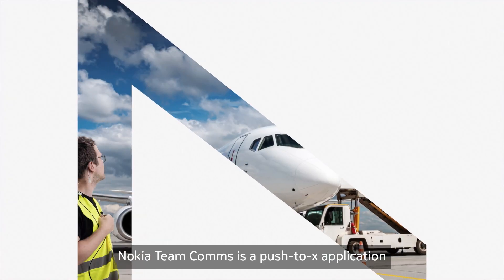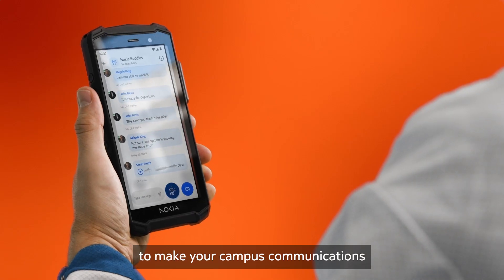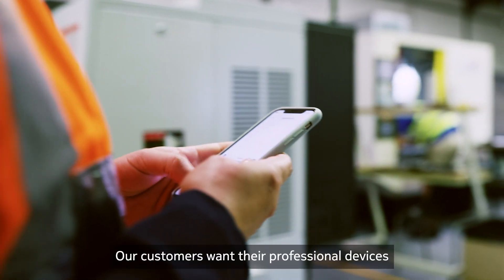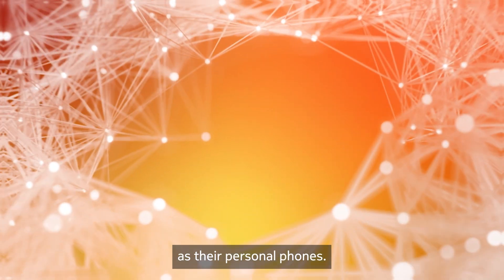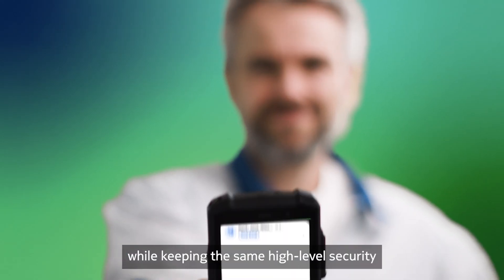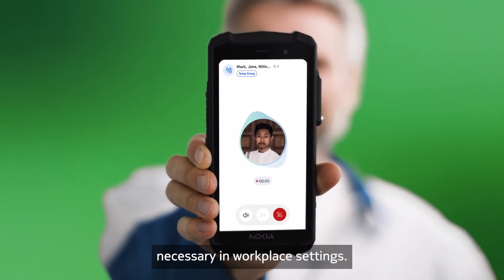Nokia Team Comms is a Push-to-X application that is 3GPP aligned and designed to make your campus communications more reliable and secure. Our customers want their professional devices to have the same user-friendly feel as their personal phones, so we've made Nokia Team Comms more intuitive and flexible, while keeping the same high-level security and operational oversight necessary in workplace settings.